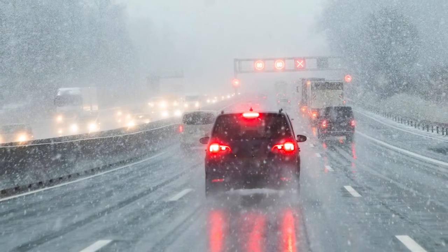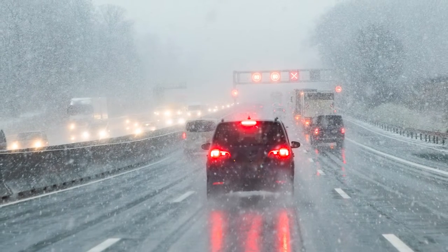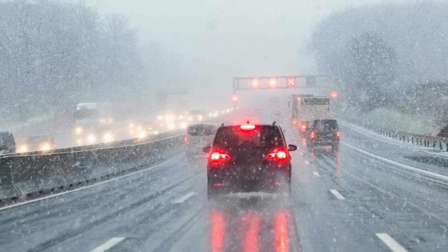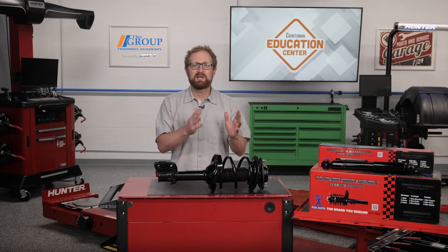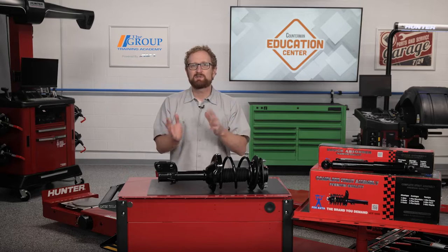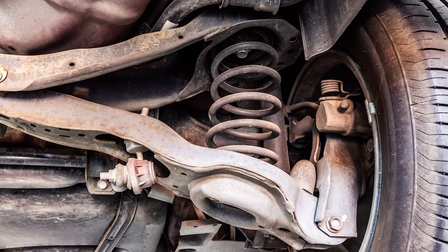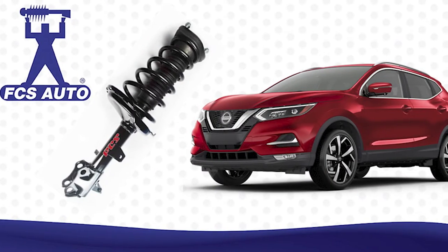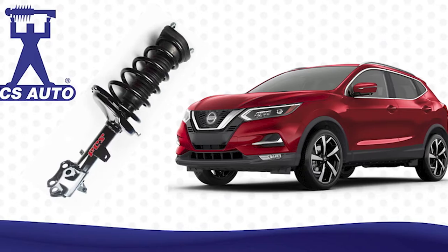Shocks and struts help keep the vehicle level and in control during braking, acceleration, turning, and swerving on all road conditions. But if your customers are under the impression that the only job of shocks and struts is to maintain a comfortable ride, that's an opportunity for you to talk about the safety benefits of inspecting worn shocks and struts and replacing them with high quality ride control products to restore your vehicle's driving performance to like new.